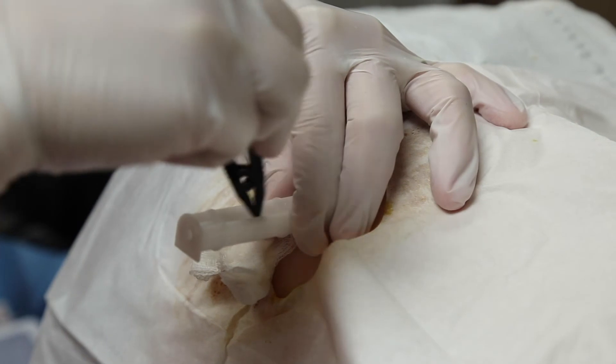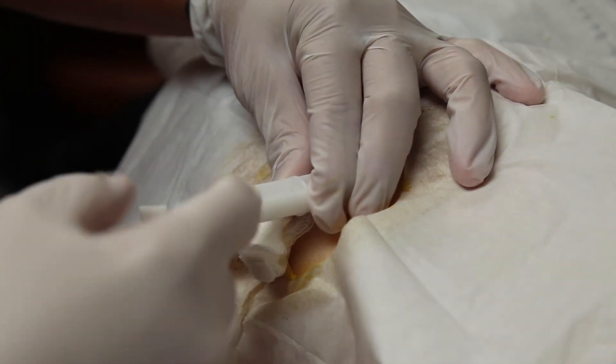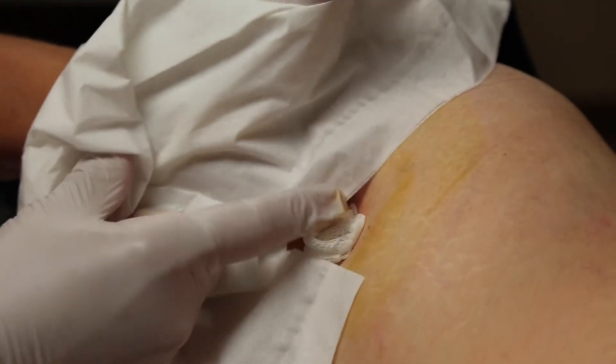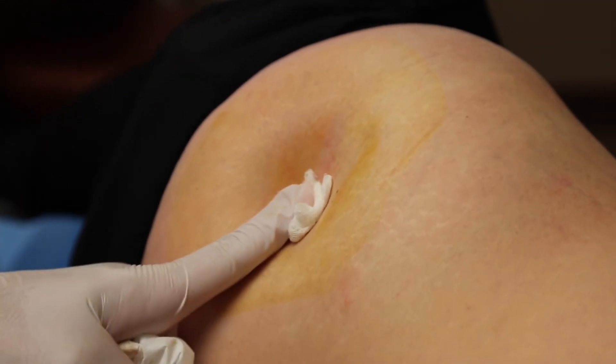The pellets typically last anywhere from three to six months. There's a procedure we use to place the pellets — it takes about 10 minutes maximum and is very easy. Patients tolerate it very well. Hormone pellet therapy has been one of the best ways I've had patients achieve symptom relief from their hormone therapies.